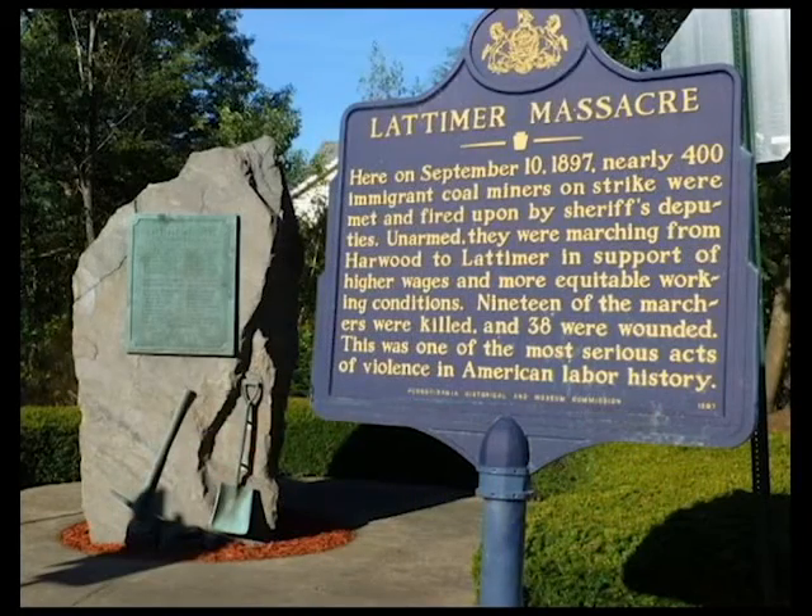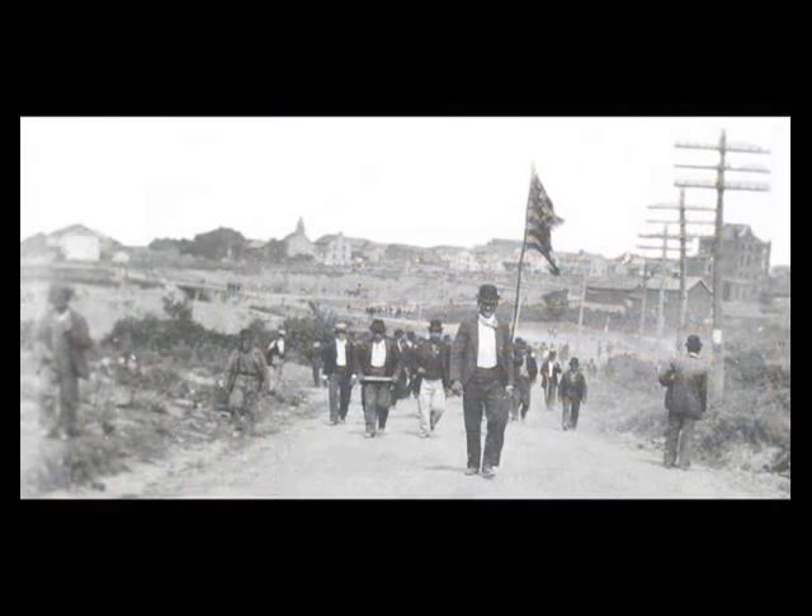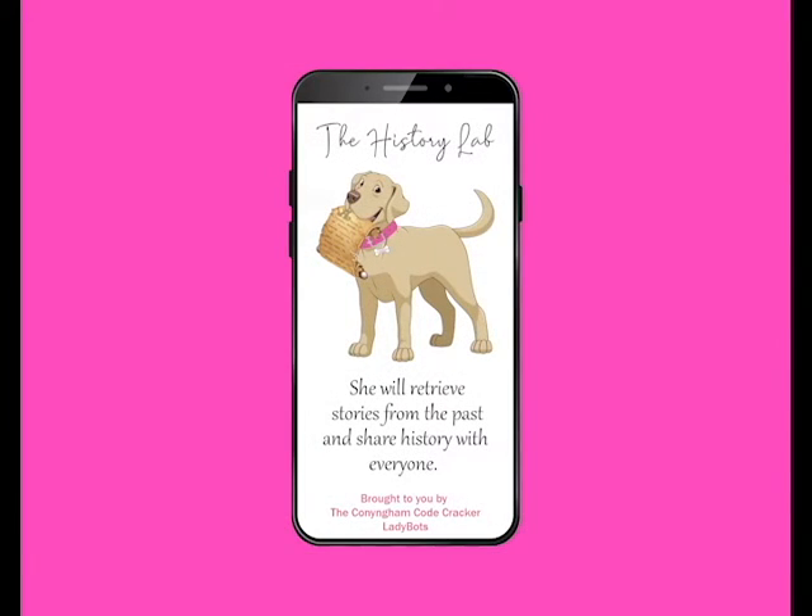Our app is currently not available for download, but will be soon. In the meantime, you can travel around the Cunningham Valley and the History Lab will be able to retrieve history for you at various sites that have QR codes posted.